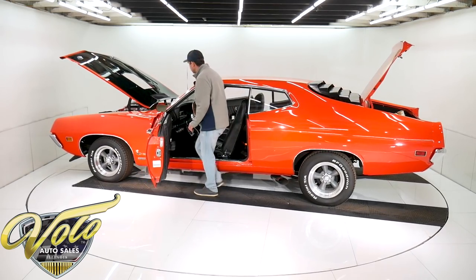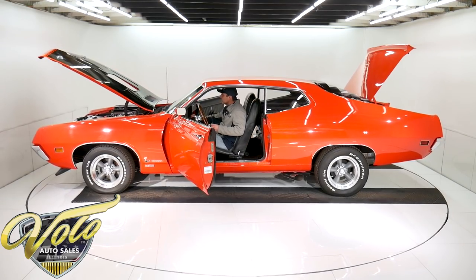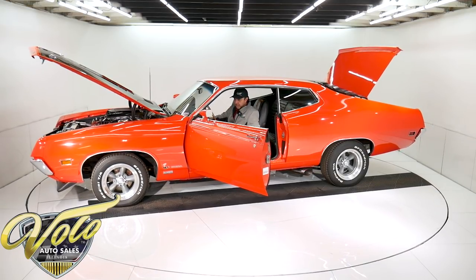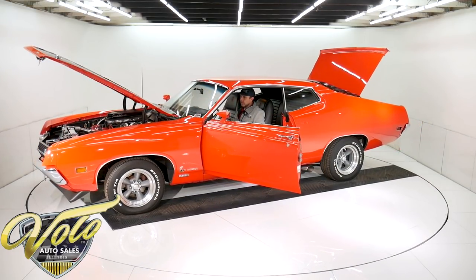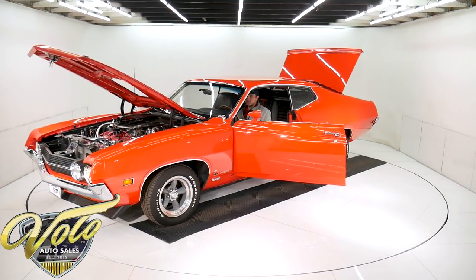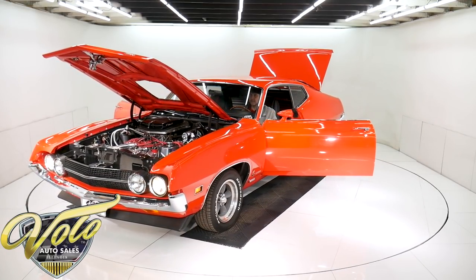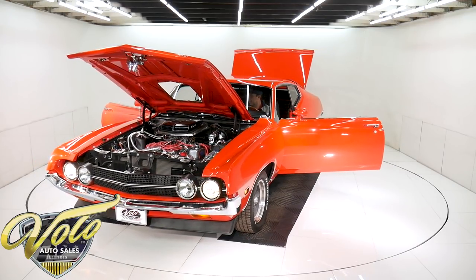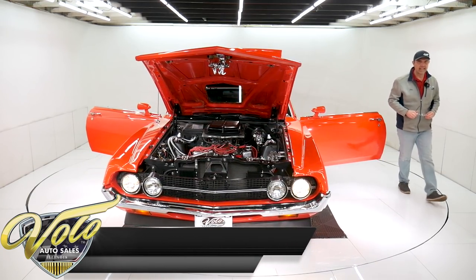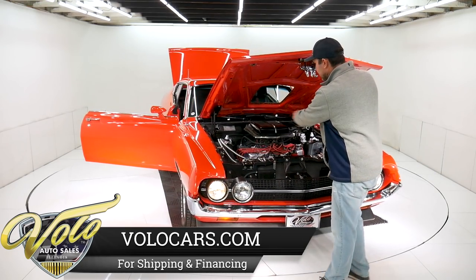Enough of me talking — let's start it up. Retro stereo, electric fuel pump, headliner, visors, dome light — everything's mint. That's just beautiful right there. That thing sits at idle and it's snappy. Beautifully detailed.